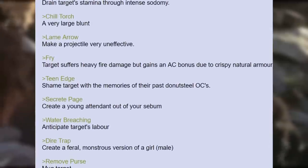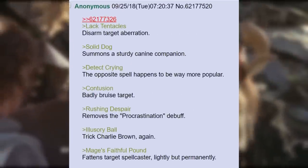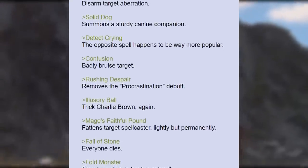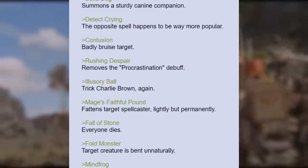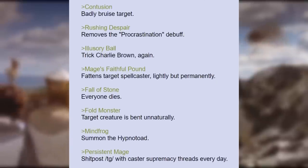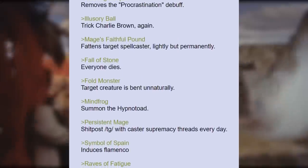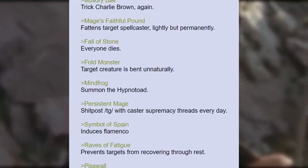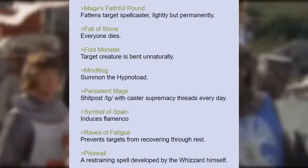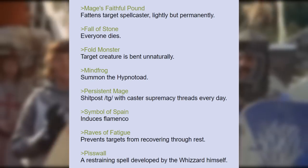Water Breaching — anticipate target's labor. Dire Trap — create a feral, monstrous version of a girl/male. Remove Purse — mug target. Lack Tentacles — disarm target aberration. Solid Dog — summons a sturdy canine companion. Detect Crying — the opposite spell happens to be way more popular. Contusion — badly bruise target. Rushing Despair — removes the procrastination debuff. Illusory Ball — trick Charlie Brown, again. Mage's Faithful Pound — fattens target spellcaster, lightly but permanently. Fall of Stone — everyone dies. Fold Monster — target creature is bent unnaturally. Mind Frog — summon the hypno toad. Persistent Mage — shitpost TG with caster supremacy threads every day. Symbol of Spain — induces flamenco. Raves of Fatigue — prevents targets from recovering through rest. Piss Wall — a restraining spell developed by the wizard himself.